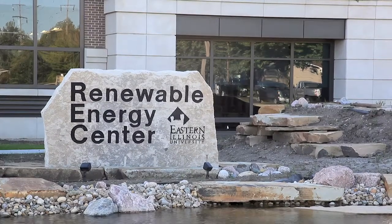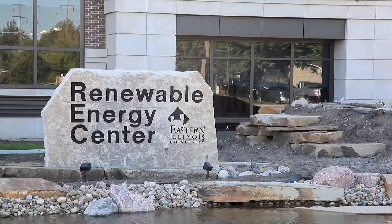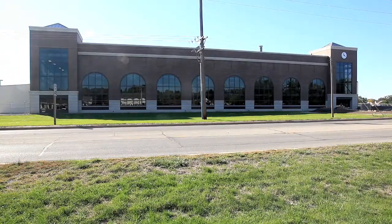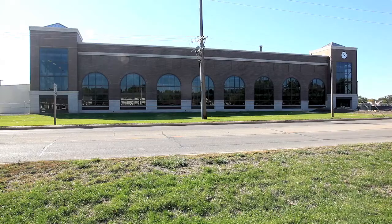Welcome to Eastern's Renewable Energy Center. This facility was constructed to replace a 1925 coal burning steam plant that provides steam to Eastern Illinois University's campus of over 3 million square feet.